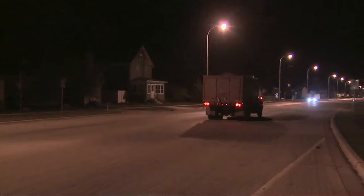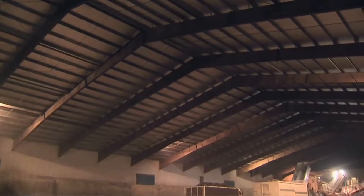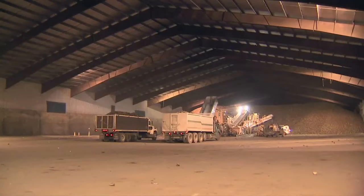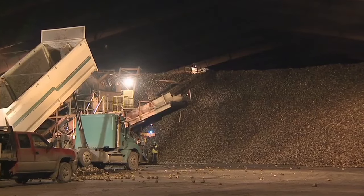We're headed to the beet piler, maybe 3 or 4 miles away. How many trips a day will you make? Usually averages out to about 1 an hour on a good day. One of the first days we started, all the fields were good, the piler wasn't backed up, and I actually got 18 loads in a 12-hour shift — but that's fairly rare. I got laid off this summer doing concrete. They put up a note in the hardware store, Neil saw it and gave me a call. He was willing to work with me even though I didn't have any experience and showed me the ropes.